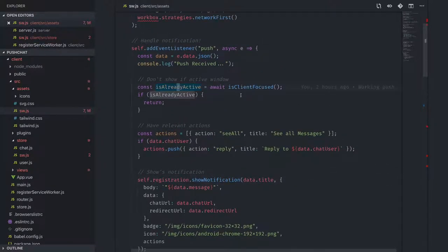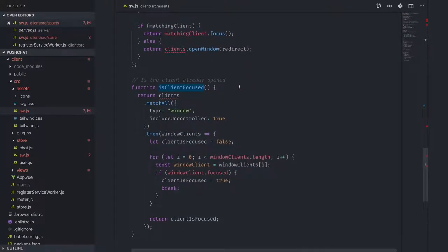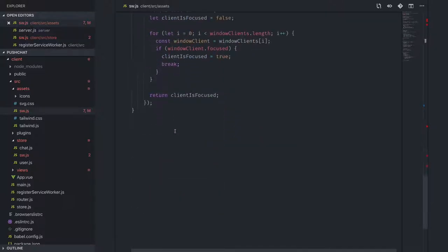The client focus check is a handler that detects whether the user currently has the app open and in focus. If they do, you probably don't want to show them a push notification since they're already looking at it. If the app is open but not focused, it still sends the notification.